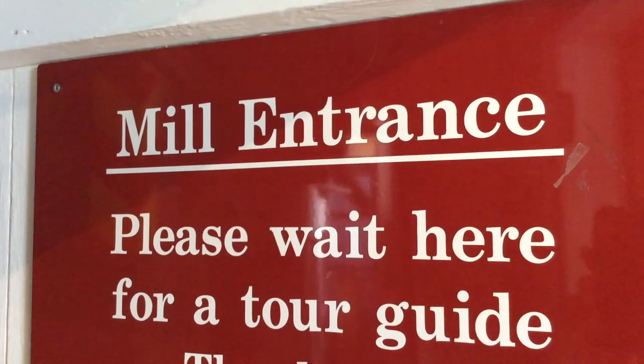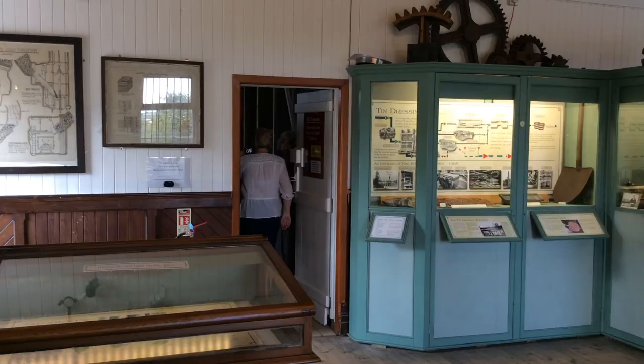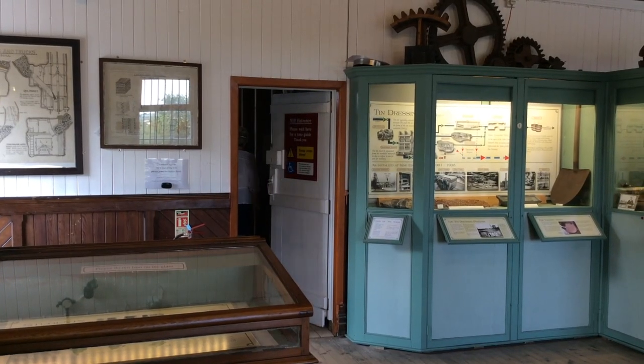Mill entrance — please wait here for a tour guide. The steps are quite steep and narrow.